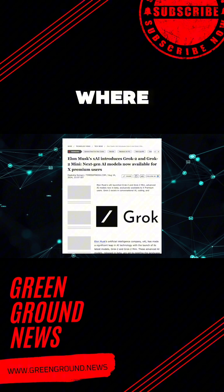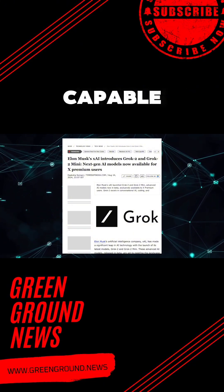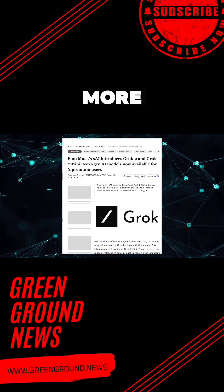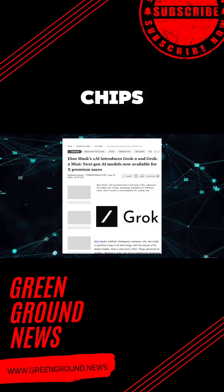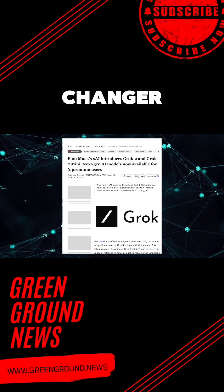Imagine a world where artificial intelligence is not just assisting you with basic tasks, but is a powerhouse capable of generating images, coding, reasoning, and so much more. Grok 2 is all that and a bag of chips, and today we are going to dissect what makes this new model such a game changer.